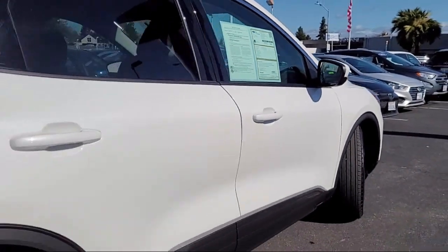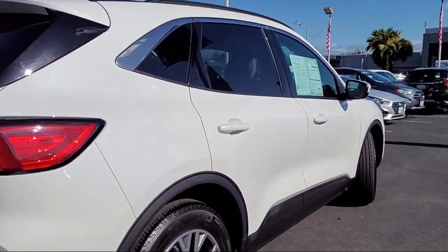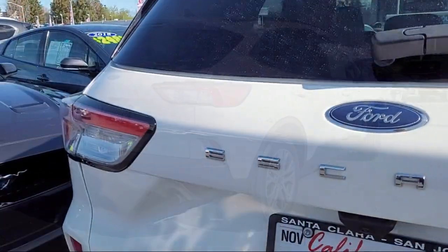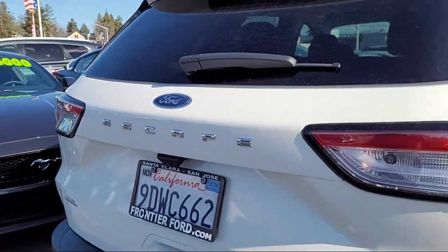Also featured are Hands Free, Foot Activated Liftgate, Alloy Wheels, Speed Sensing Steering, Auto High Beam Headlamp Control, and it has less than 15,000 miles on the odometer.